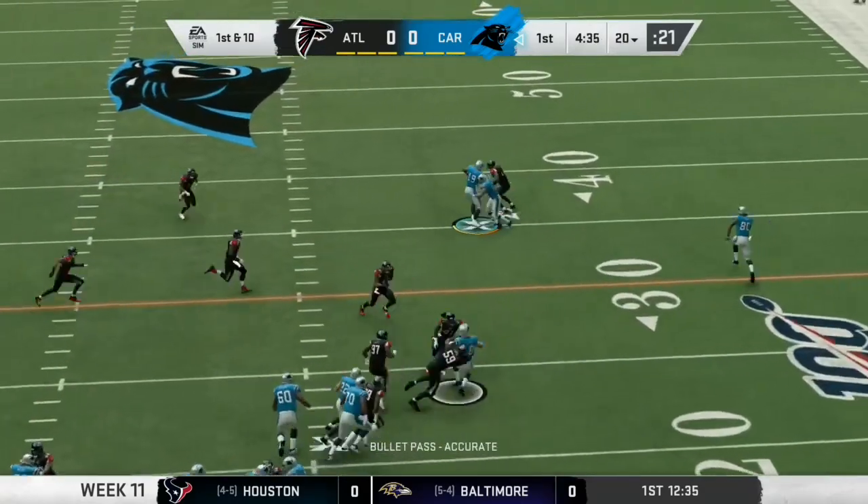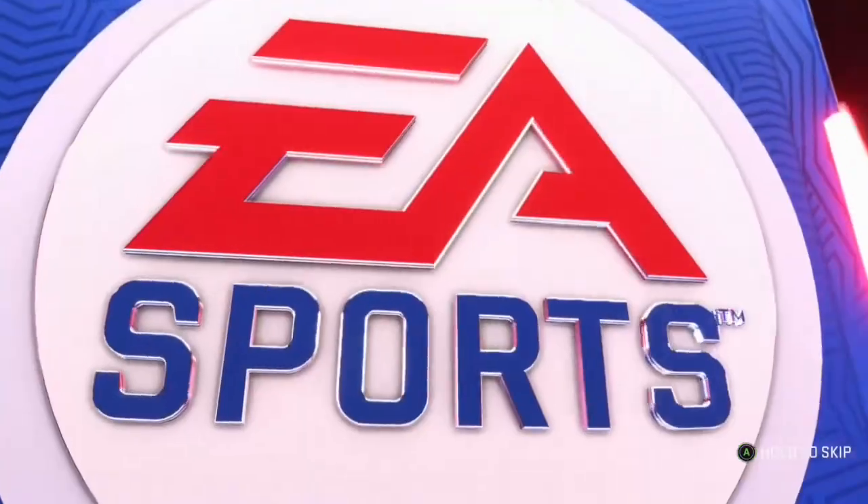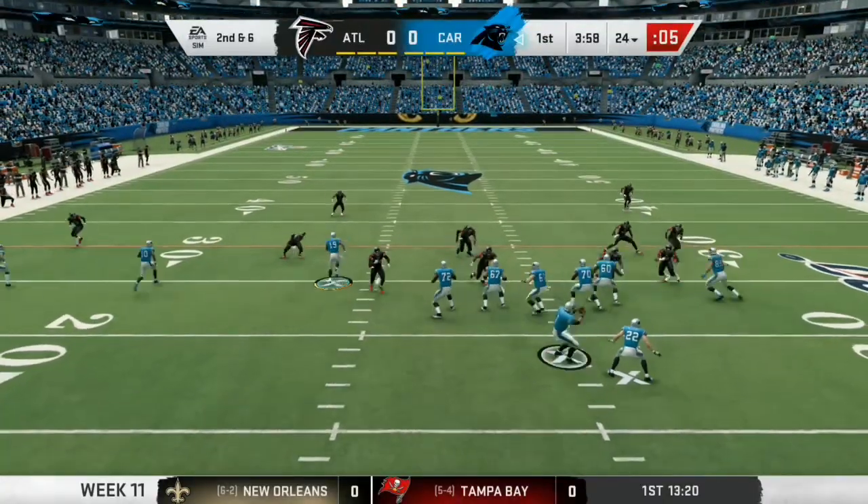Newton finds his man, the tight end, Olsen. And he's brought down at the 24, 28, 30. They could be in some trouble.